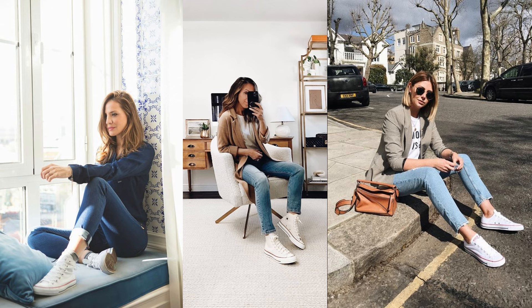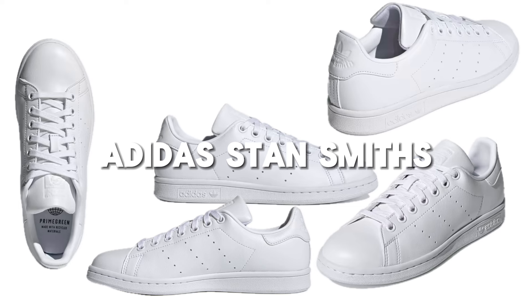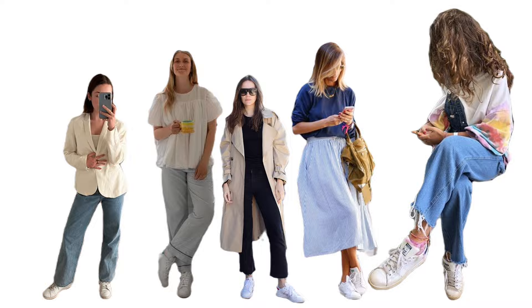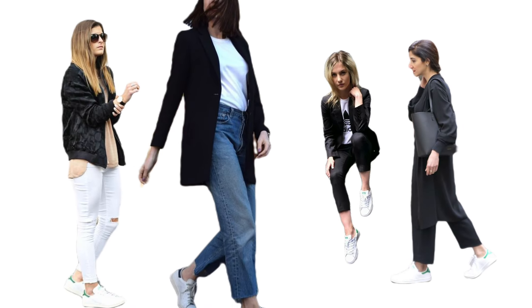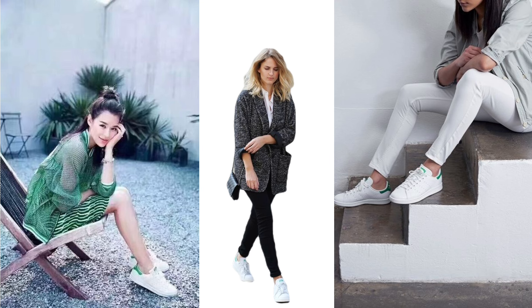Now let's talk Adidas Stan Smiths. The only thing you should know about these: sustainability can be stylish. Made from recyclable materials, they're a step towards a greener footprint. In other words, it's not just a sneaker — it's a statement.